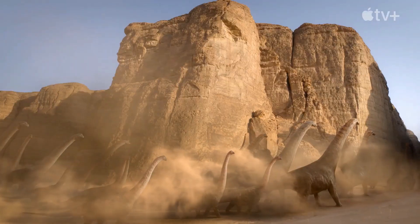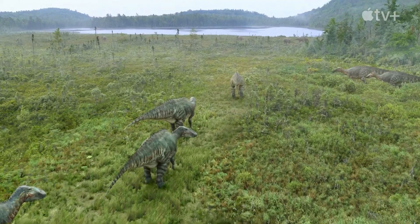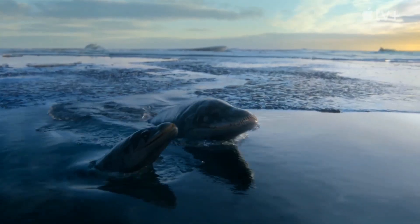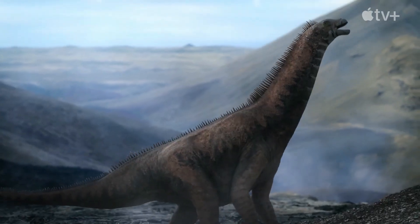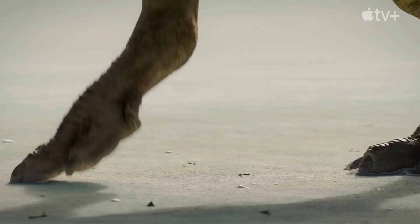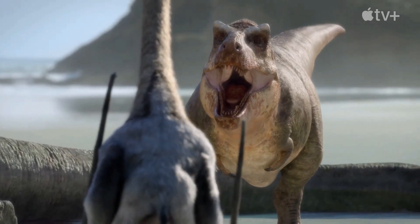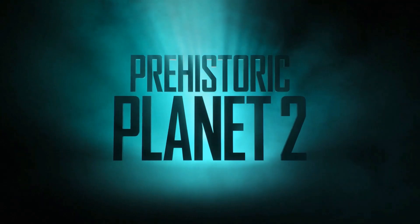Join us for a journey like no other, where there's always more to experience and more to discover. Explore five new worlds filled with danger and adventure. This is Prehistoric Planet 2.